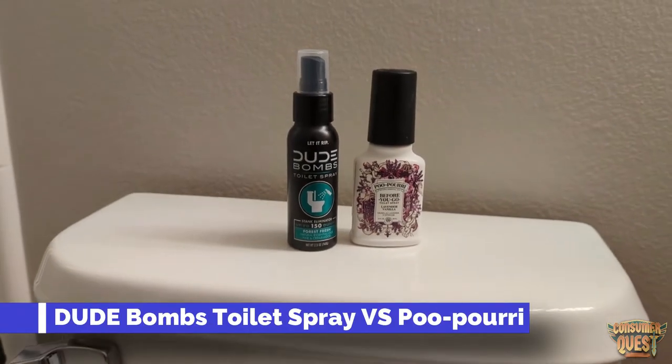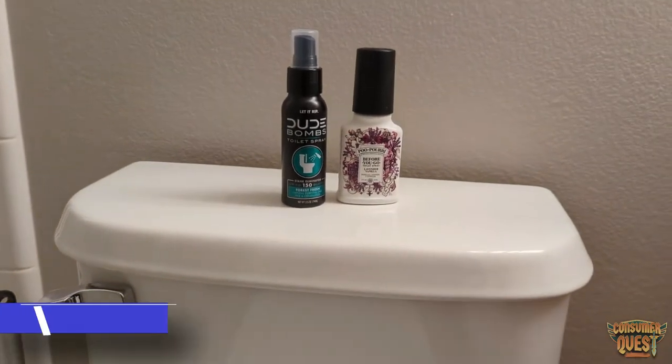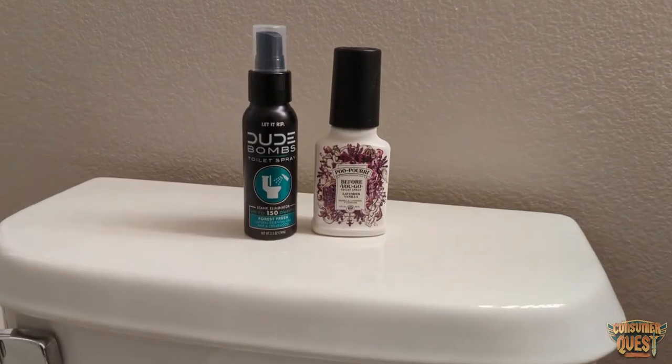What is going on guys? Today I want to give you a quick side-by-side comparison of the Poo-Pourri versus the brand new Dude Bombs Toilet Spray.